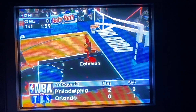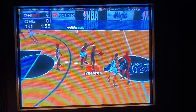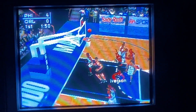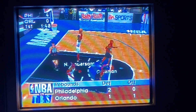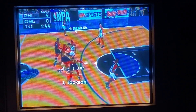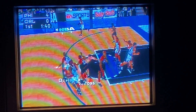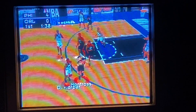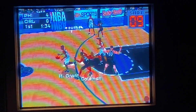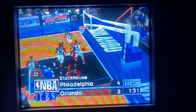Grant takes the fadeaway jumper. To Harper. Coleman to Iverson. To Jackson. Iverson puts it up. He misfired. Anderson with the defensive rebound. Harper to Grant. From the top of the key to cycling. Showtime.